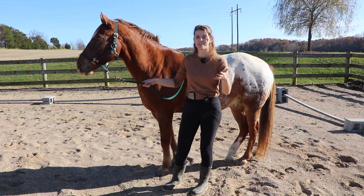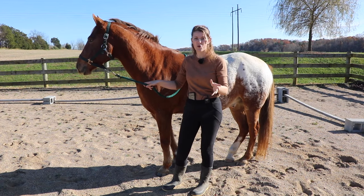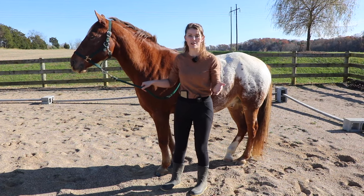The horses will start nipping at each other, and whoever can get their head up the highest is considered the alpha. That's another thing to notice - if your horse is doing that with you, it could show that they're trying to be more dominant over you.